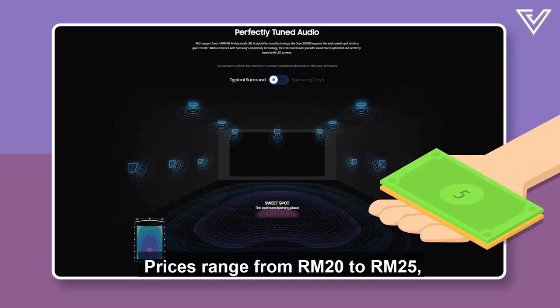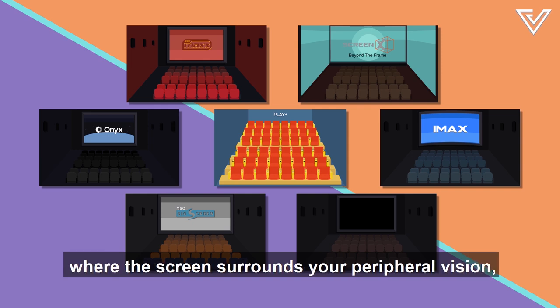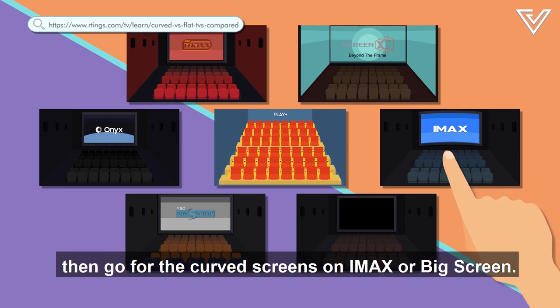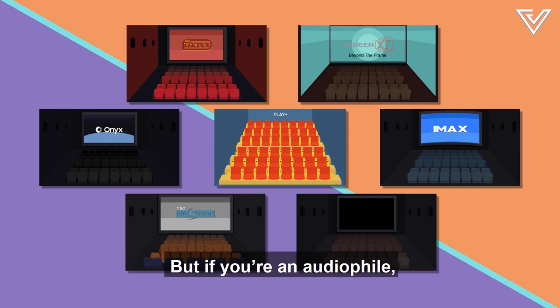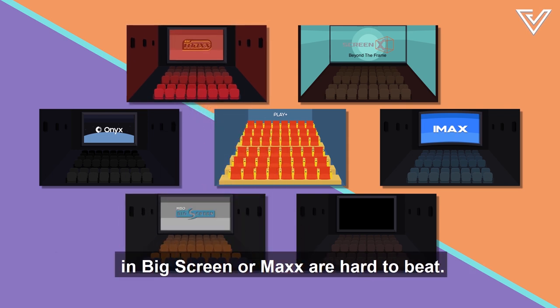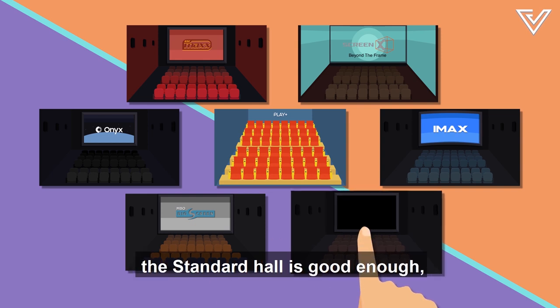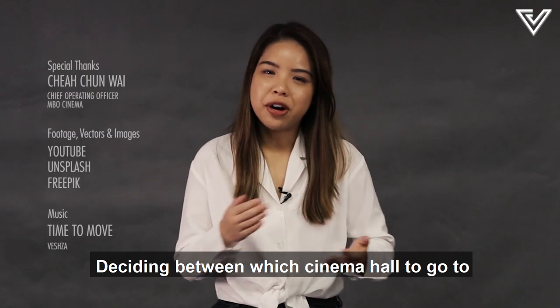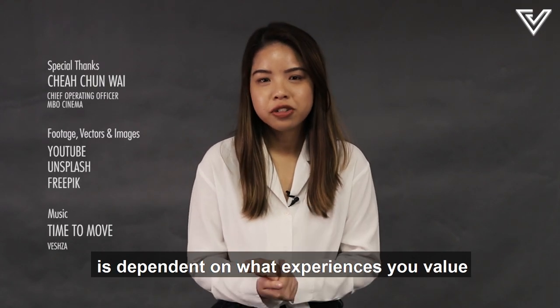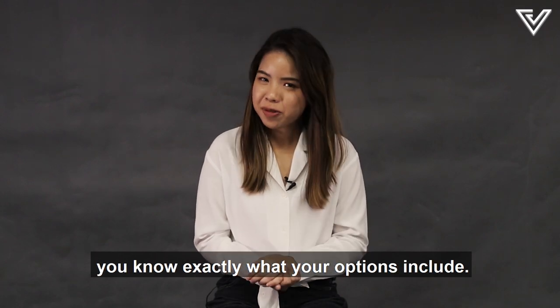Prices for Onyx range from 20 to 25 ringgit depending on the chain. If you want a visual experience where the screen surrounds your peripheral vision, go for the curved screens on IMAX or Big Screen. But if you're an audiophile, the Dolby systems in Big Screen or MAX are hard to beat. If you're just going to watch a rom-com with your partner, there's no need for IMAX — the standard hall is good enough, and they have couple seats too. Deciding which cinema hall to visit depends on what experience you value and what fits your budget. Now when you're buying a movie ticket, you know exactly what your options include.